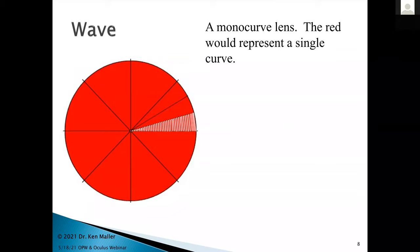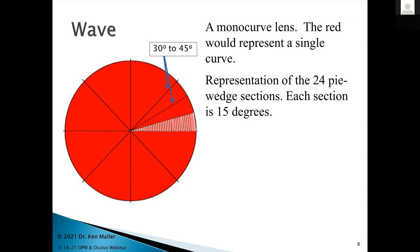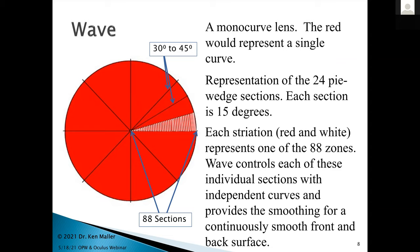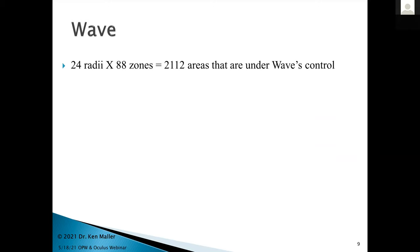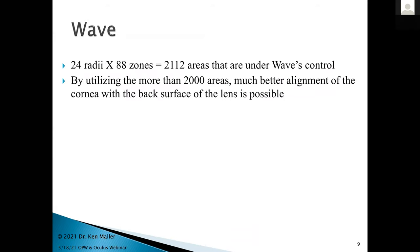Graphically, a red circle would represent a monocurved lens with one single spherical curve. Wave divides 15-degree semi-meridian wedges with 88 alternating zones all the way around 360 degrees. Wave takes care of both the front and back surface, but you have control of what you want it to do. We have just over 2100 areas under Wave's control, allowing very precise alignment of the back surface of the lens with the cornea.